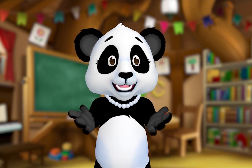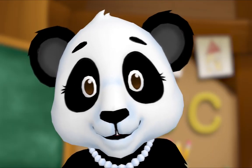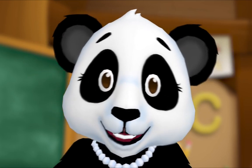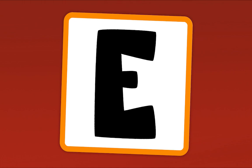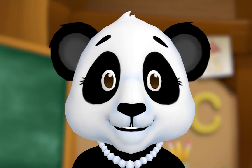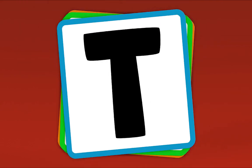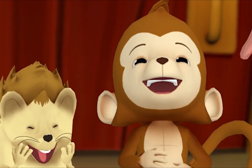Hey everybody! Let's practice our letters by playing the alphabet game! I want to hear you too. When I show you a letter, say its name. Are you ready? What's this letter? E. What's this letter? F. What's this letter? L. What's this letter? T. Now let's do it fast! E, F, L, T, F, T, L, E, T, E, L, F, L, F, E, T. Nice work everybody! That's how you play the alphabet game — when you see a letter, you say its name.